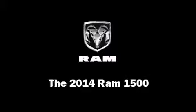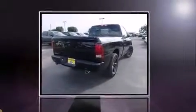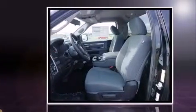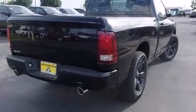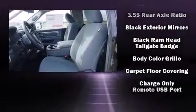Take command of the road in the 2014 Ram 1500. This two-door, three-passenger truck offers the latest in technological innovation and style. It features an automatic transmission, rear-wheel drive, and a powerful eight-cylinder engine. Top features include front fog lights, variable intermittent wipers, a rear step bumper, a front bench seat, a trailer hitch, a bed liner, and more.